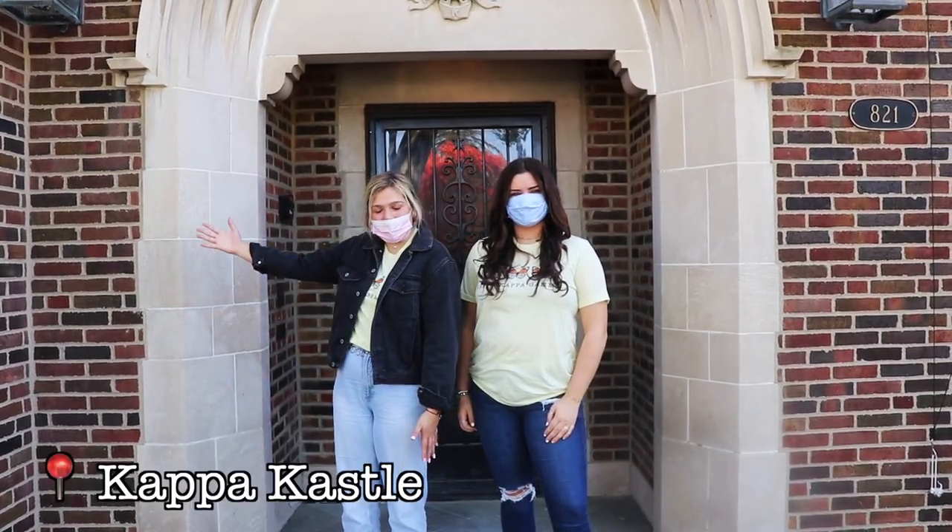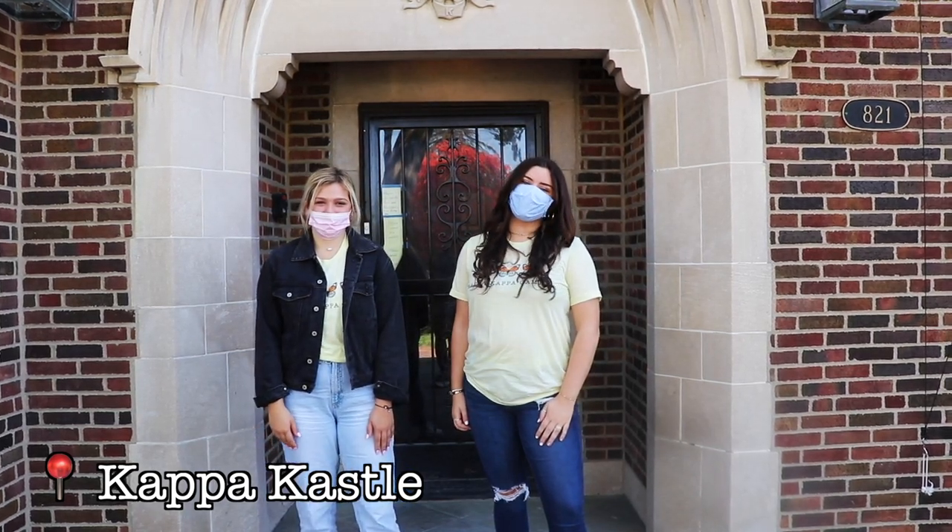What's up Butler? Welcome to the Kappa Castle. Today we're going to give you a tour of our home. Right this way.